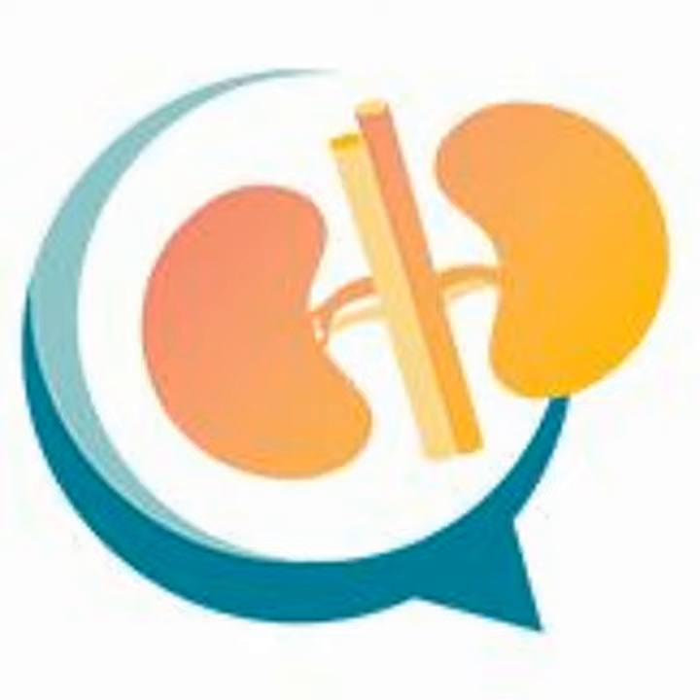We just want to thank you so much for being here today, Dr. Lerma. Thank you for having me, Sean. We know that hypertensive nephrosclerosis is one of the most common causes of end-stage renal disease worldwide. Can you provide just a brief overview of what hypertensive nephrosclerosis is?